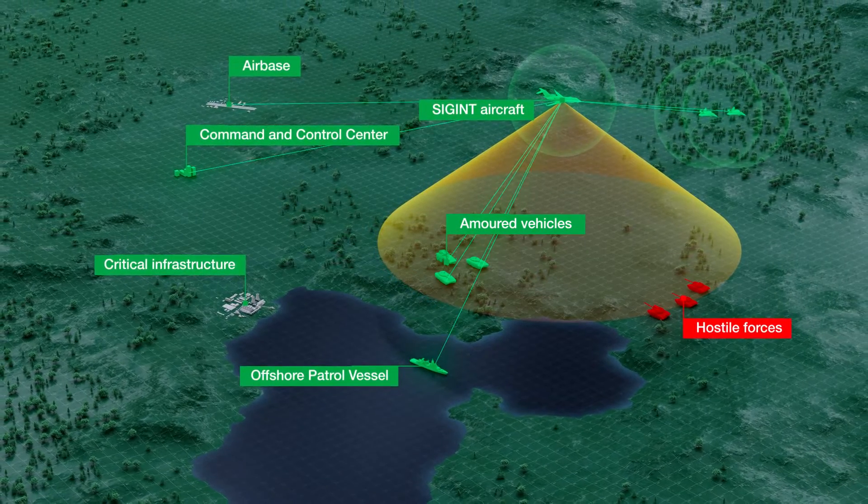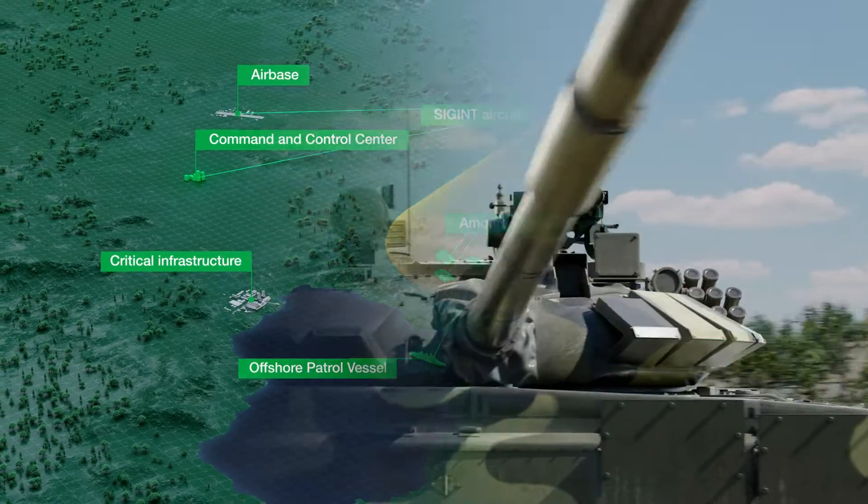It also provides real-time panoramic views for intelligence, surveillance, target acquisition and reconnaissance.